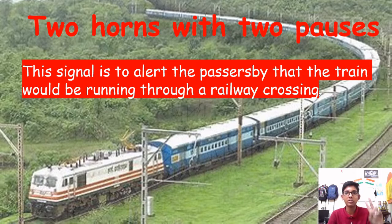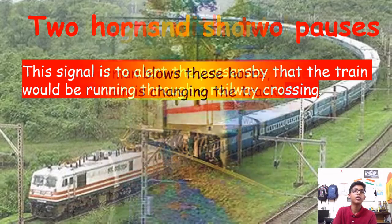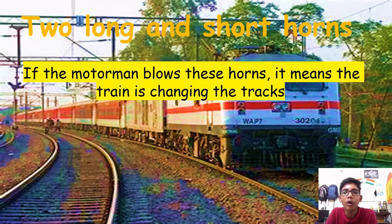Two long and one short horn: if the motorman blows these horns, it means that the train is changing the track.